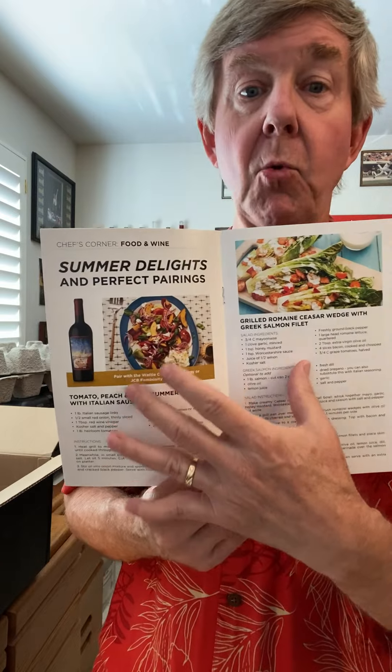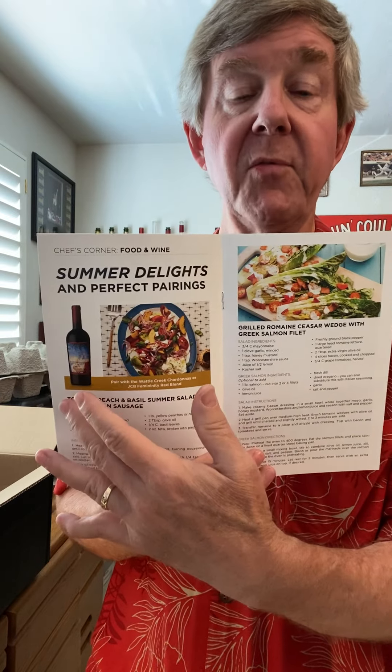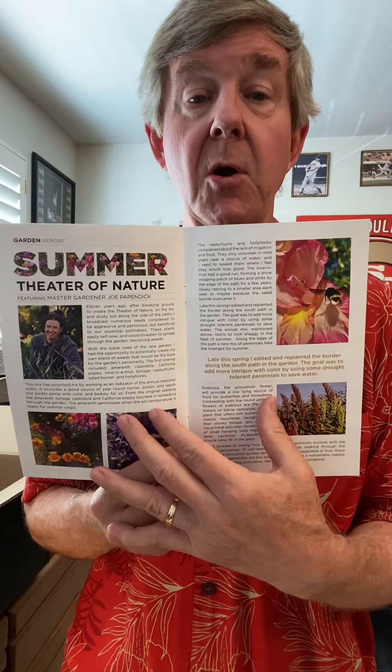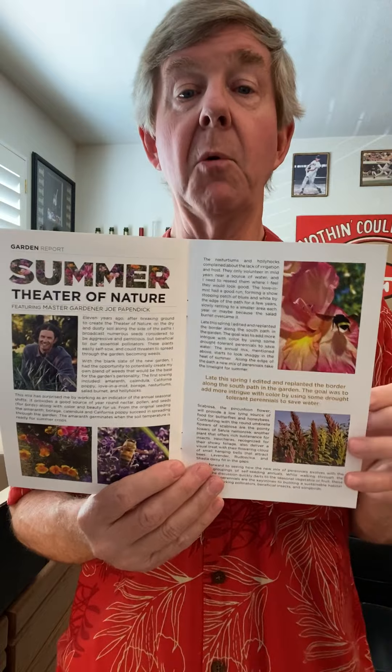Then you've got a couple of great recipes — one for the Femininity Red Blend, one for the Wallow Creek Chardonnay, which is also a new release. And you've got some gardening information from our master gardener who takes care of the gardens at our winery properties.